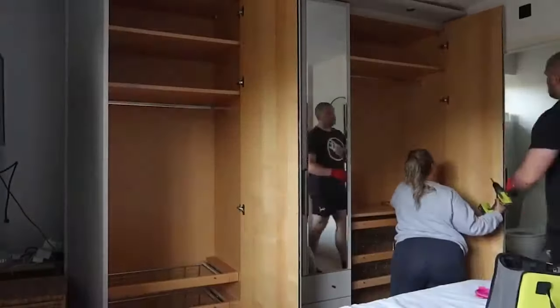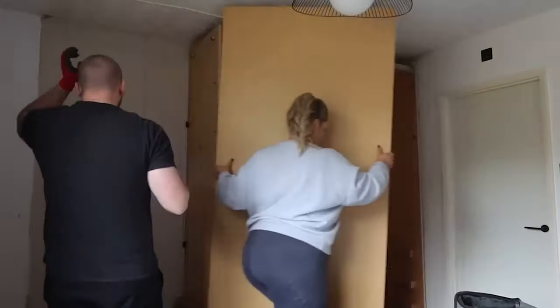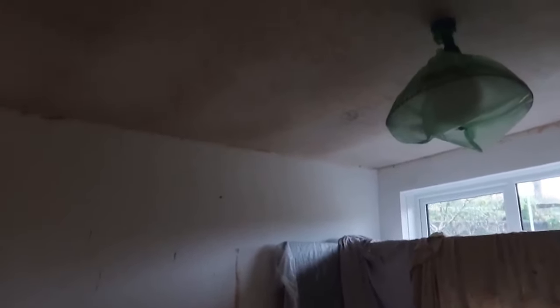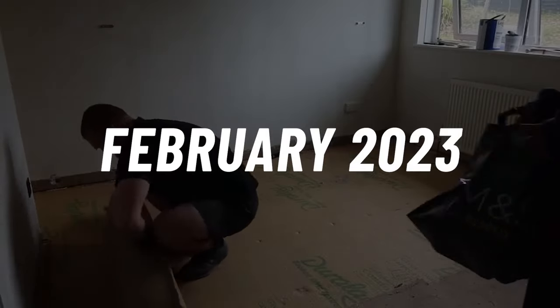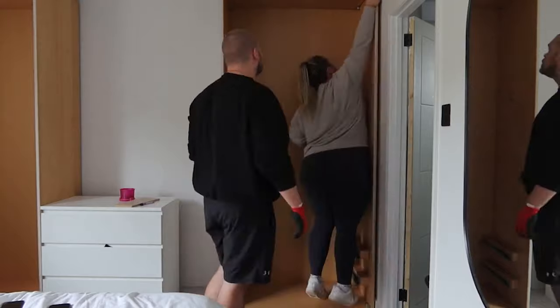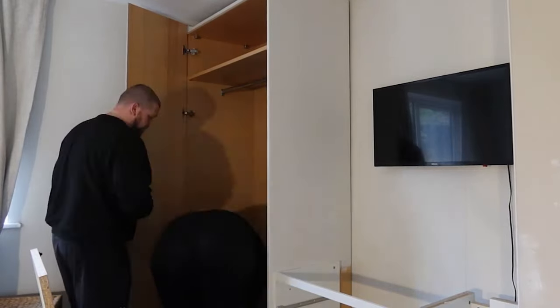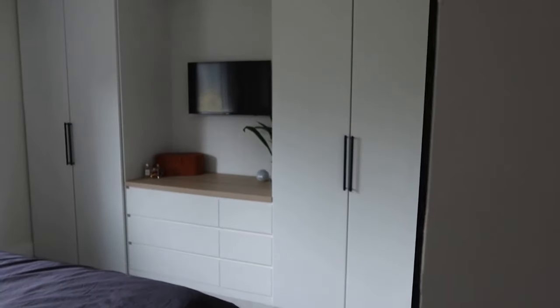At the end of January we decided it was time to revisit the master bedroom. We vacated ourselves to the guest room so we could properly tackle it. We removed the built-in wardrobes, stripped the remaining wallpaper hidden behind them and had our plasterer come in to skim the ceilings. In February, once the plaster had set, we ripped up the old carpet, gave everything a lick of paint and laid new carpet. We decided to reinstall the original wardrobes to keep costs down — they were in really good condition. We rejigged the layout to add some drawers in the middle with space for our TV above, making it feel like a custom built-in, then painted it to match the rest of the room.